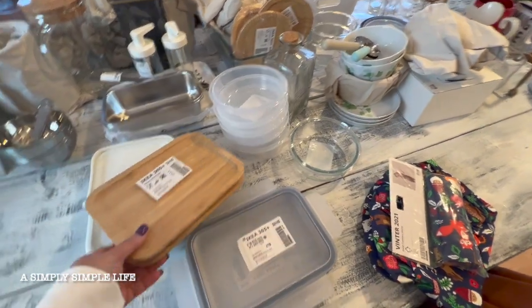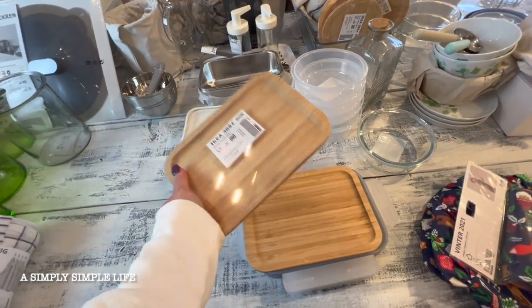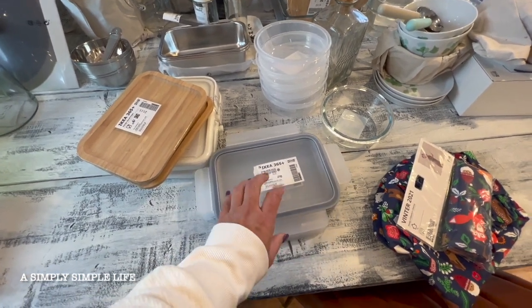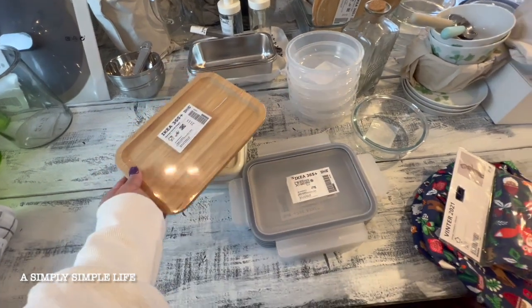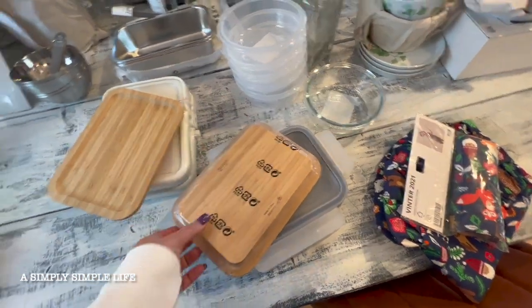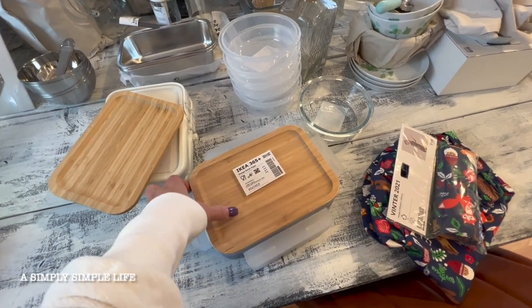So I just grabbed a few of these. I really liked the wooden cover — they are a bit more expensive, like $4, compared to something like this that's about a dollar to a dollar fifty. This one is made of wood and it has a sealant, so it's really sealing up your food and items well.